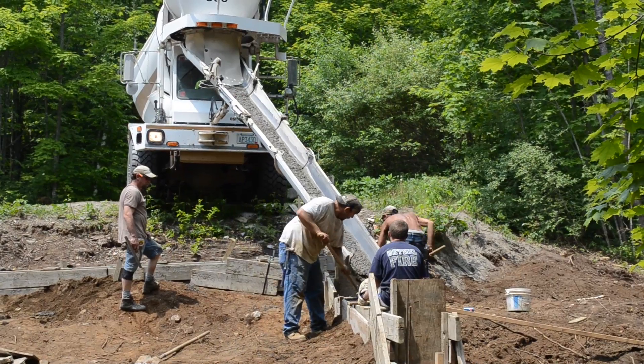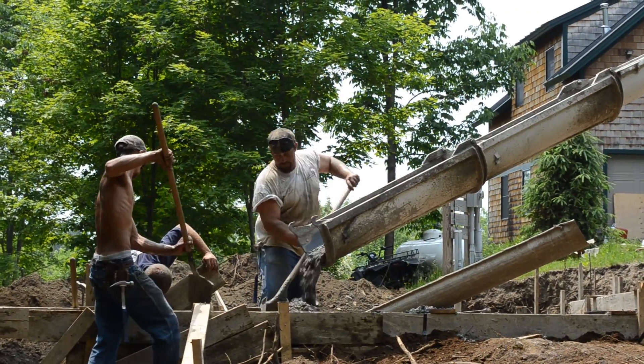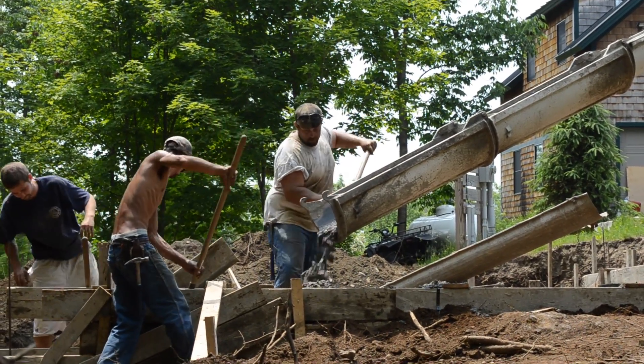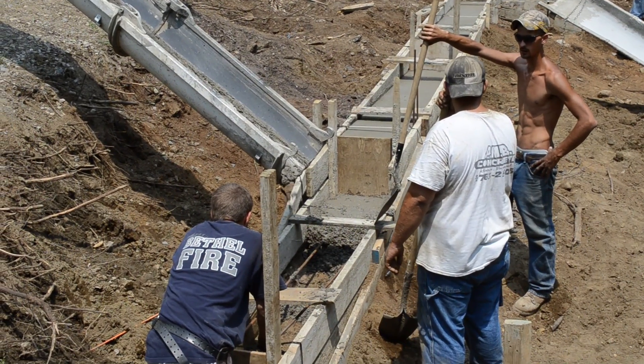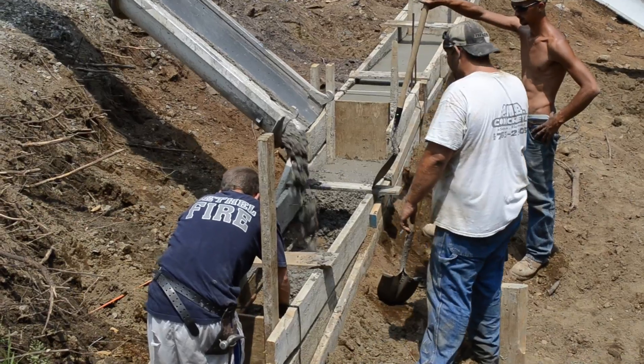A couple of the guys are just getting the concrete in the right spot. The guy in the blue shirt is holding the rebar up off the bottom section of the footing so that the rebar is in the middle.